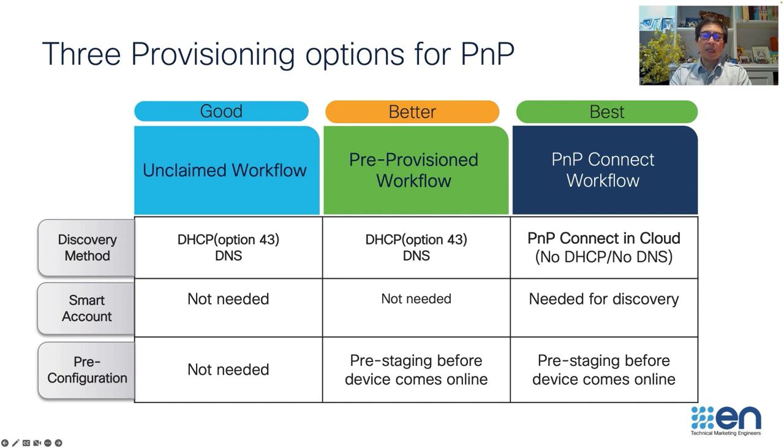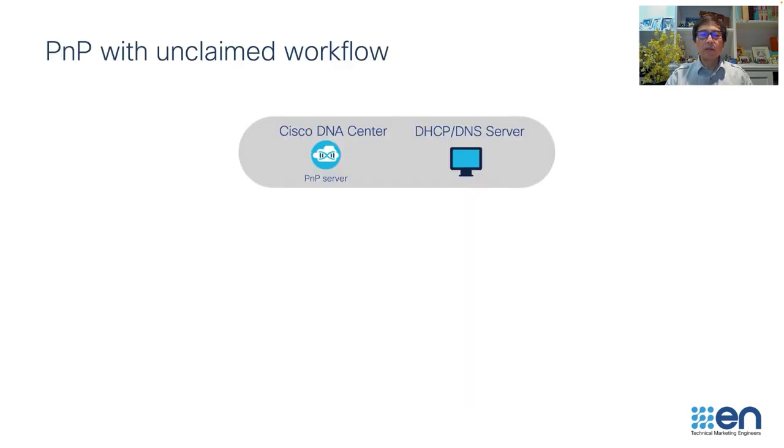In the next couple of slides, I will go through these three different provisioning workflows and a quick demo of how to claim a device. Now let's take a look at our first option, which is unclaimed. Unclaimed means we don't have any tasks or configuration images for this device yet.